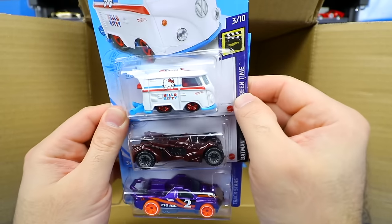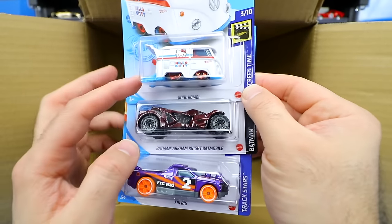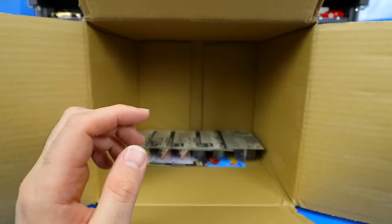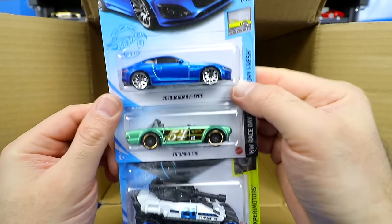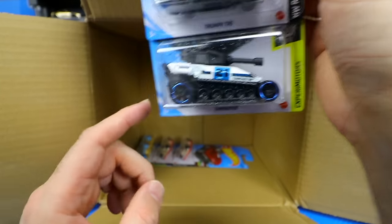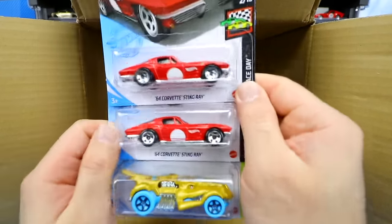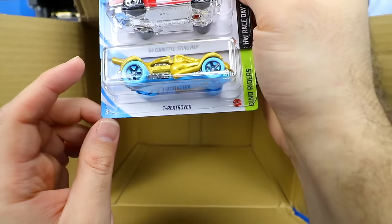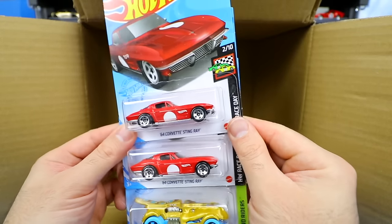We've got the Hello Kitty Cool Combi — lots of Hello Kitty cars recently, we saw a Honda Civic in Hello Kitty and now the Cool Combi. Batman Arkham Knight and another Fig Rig. Then another Jaguar F-Type, the Triumph TR6, the Tankinator, and our last three cars: two 64 Corvette Stingrays in red and the T-Rex Troyer again. That's going to wrap up this 2021 Hot Wheels B case — let me know in the comments which was your favorite car.